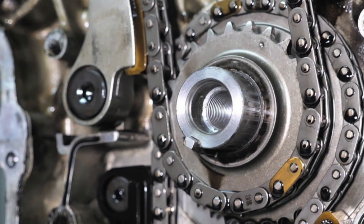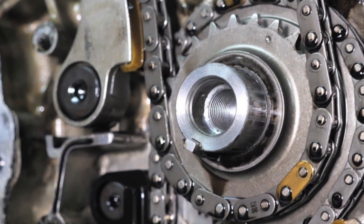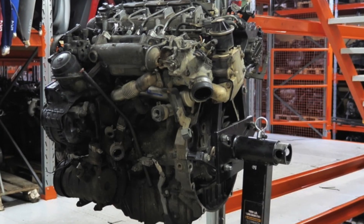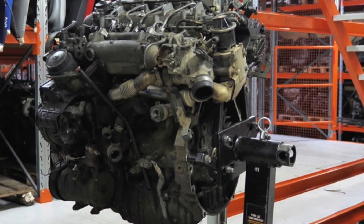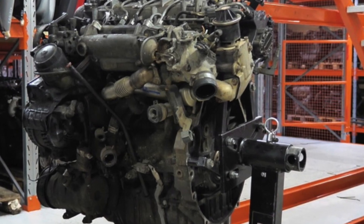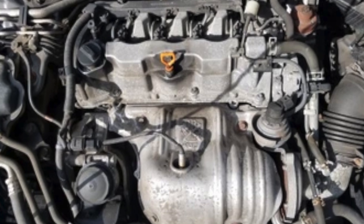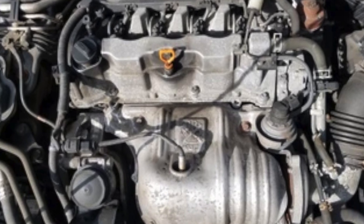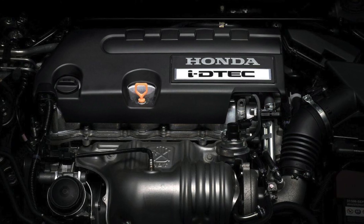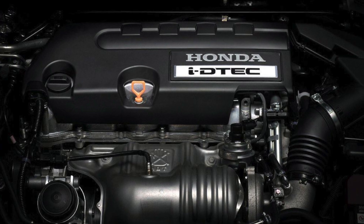The N22 turbo diesel is made at a high level. Research and development was carried out by Kenichi Nagahiro, the creator of gasoline engines and the inventor of the VTC system. The engine block is made of aluminum alloy with cast iron liners — a design similar to the PSA DV series 1.4 HD and 1.6 HD — which avoided excessive weight and ensured quick warm-up.